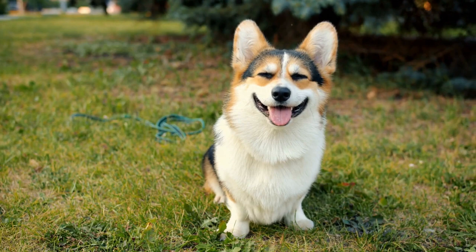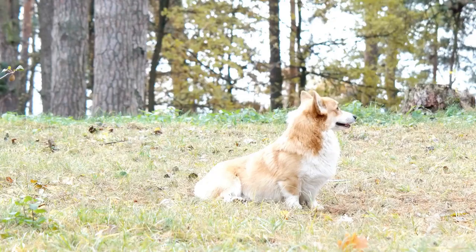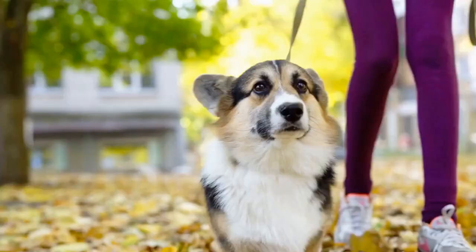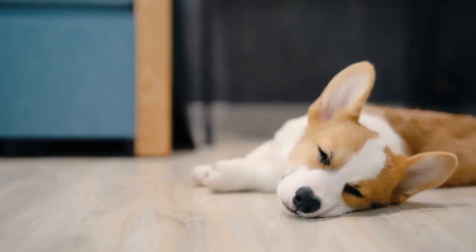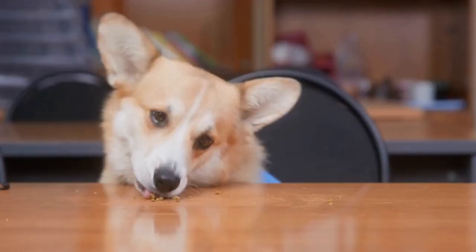6. Social Etiquette and Manners. Part of a Pembroke Welsh Corgi's training journey is teaching them proper social etiquette and manners. This includes preventing jumping on people, excessive barking, and other unwanted behaviors. Consistency and positive reinforcement are key in shaping their behavior. Rewarding good behavior and redirecting unwanted actions will help your Corgi become a polite and well-mannered companion.